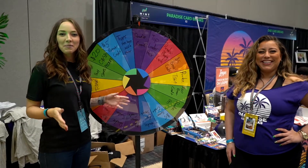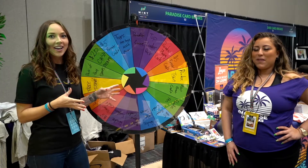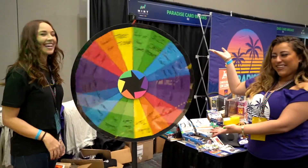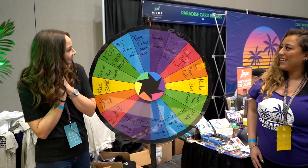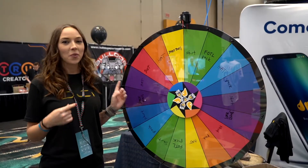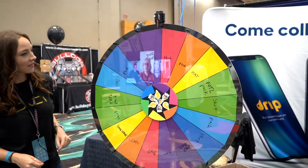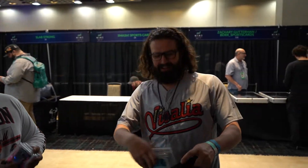We're here with Paradise Cod Breaks. This is Dino and she's going to help me spin the wheel and we're going to see if we can win a prize. We're also going to spin another wheel for another prize over at the Drift booth. Stress ball! Dude, Vegas!